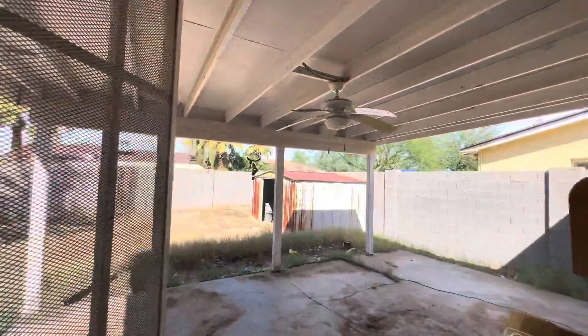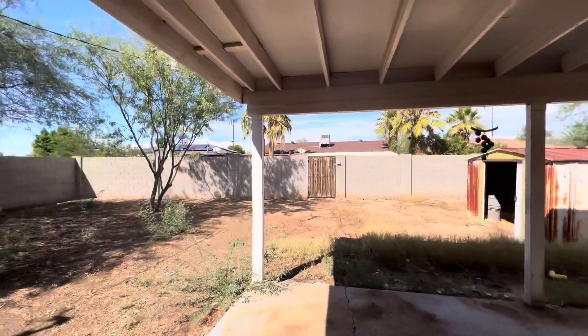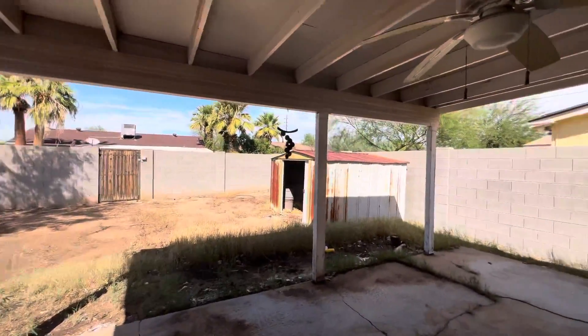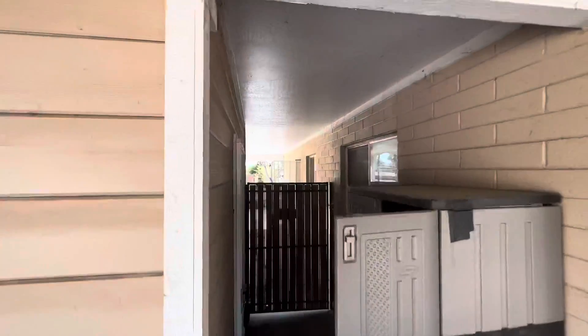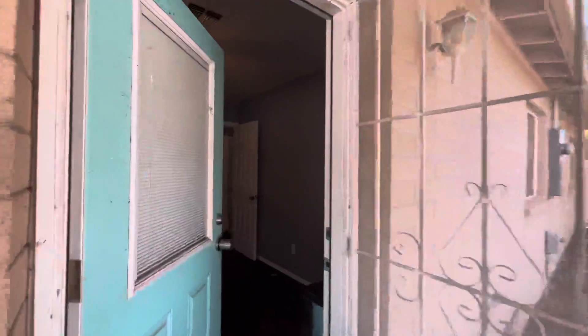There's another security screen door that takes us to the backyard — a really good-sized backyard with a lot of mature shade trees and a good amount of space. There is a storage shed back there as well. And as mentioned, there's a pass-through gate that goes to the front of the carport.